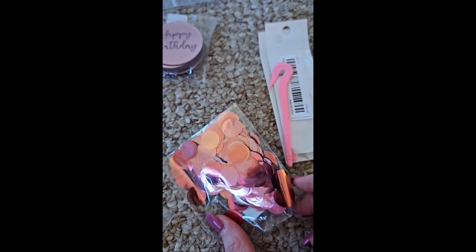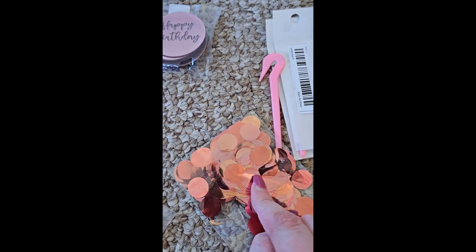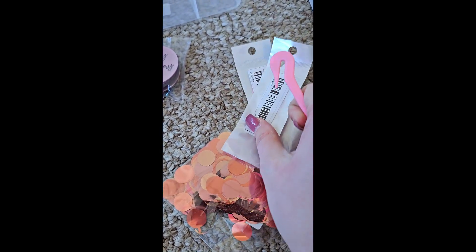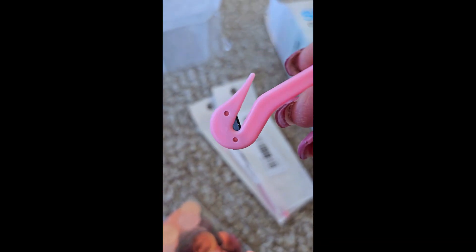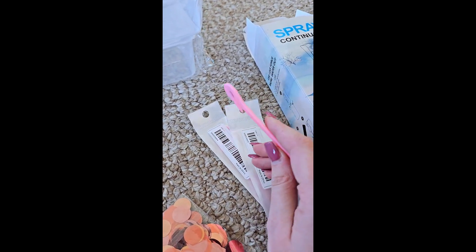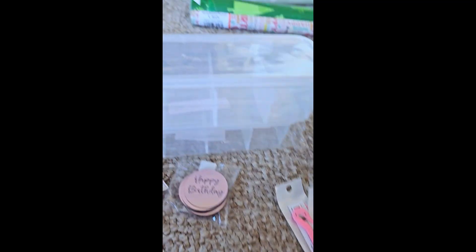I also got these little pieces — you could call them confetti — and they can go inside a balloon. I think I'll use those for her party as well. I got two of these little hooks you can use for rubber bands in your child's hair. It's got a blade and you can just pull and cut them out. I got two of them — one for my bathroom for bath time and one for her bedroom in case we're doing hair down there.